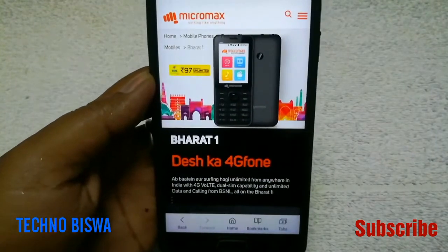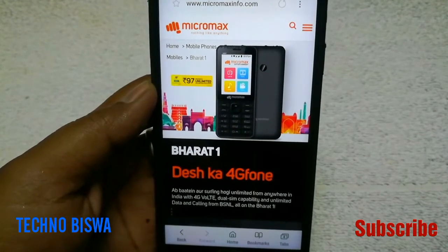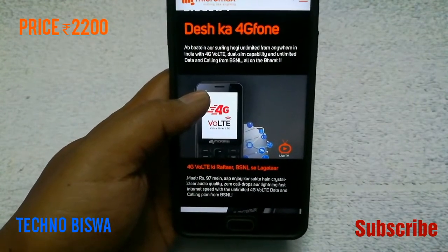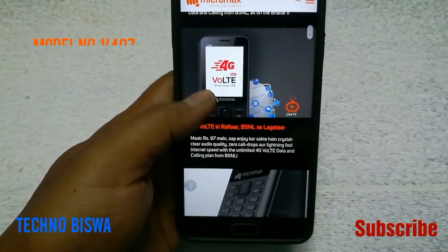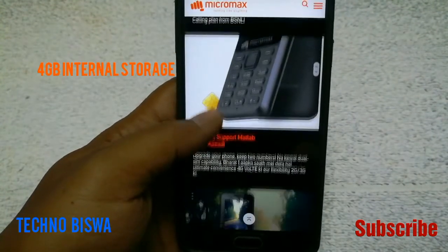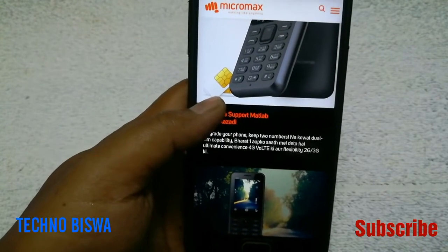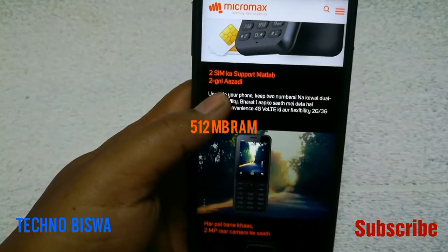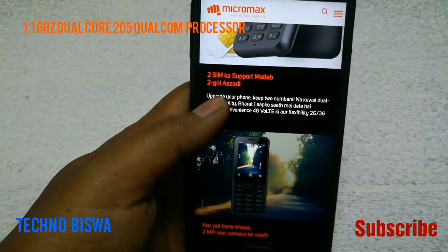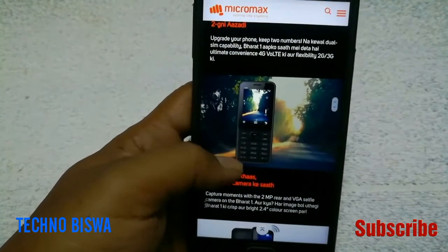Look, this is the Micromax website — Bharat One, a 4G phone. First of all, its price is Rs. 2200 and its model number is V407. It has a 2.4-inch screen, 4GB internal storage and expandable memory. 512MB RAM, 1.1GHz dual-core Qualcomm 205 processor, MSM8905 with Adreno 304 GPU.